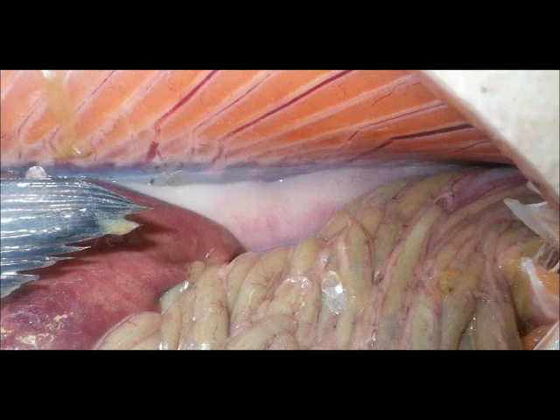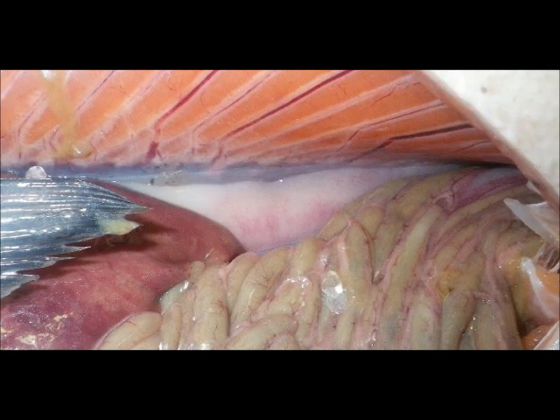If you contrast that with a male, you can see here are the testes — the white portion, light pink, almost white. And again, those will grow in size as reproductive season approaches.